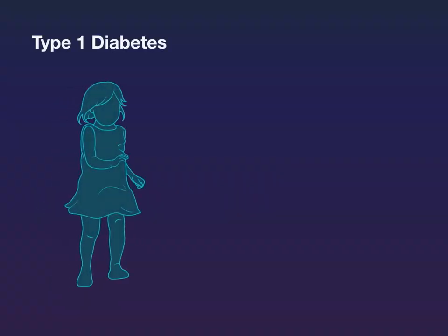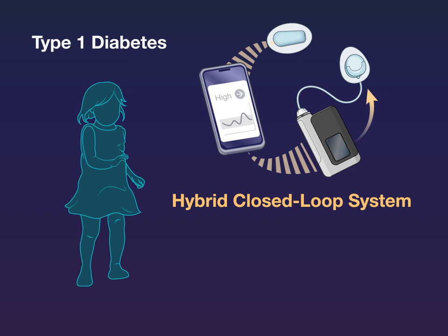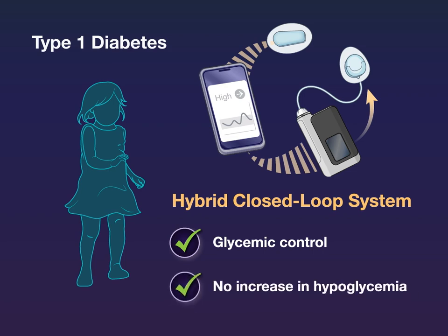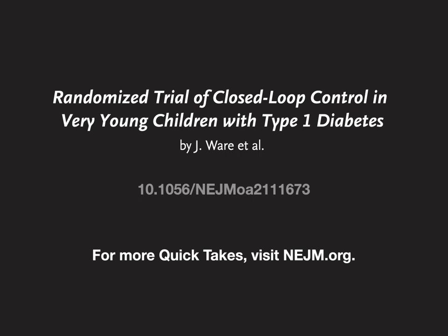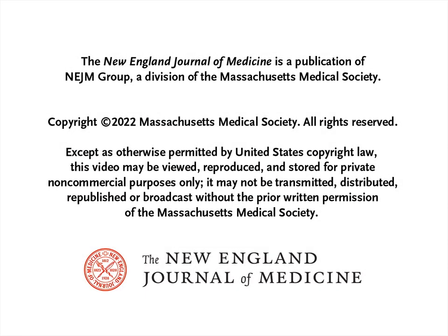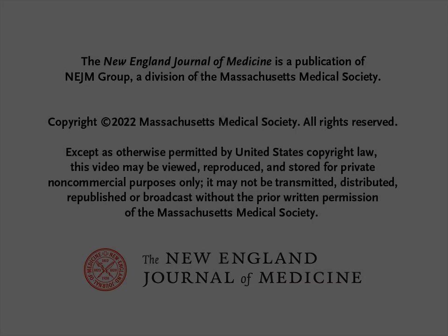The authors conclude that in very young children with type 1 diabetes, hybrid closed-loop insulin delivery led to improved glycemic control as compared with sensor-augmented pump therapy, with no increase in hypoglycemia. Full trial results are available at NEJM.org.